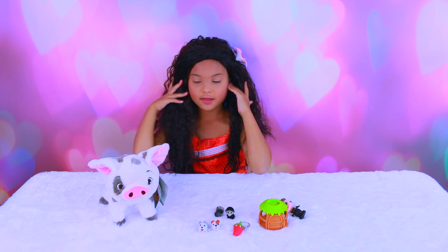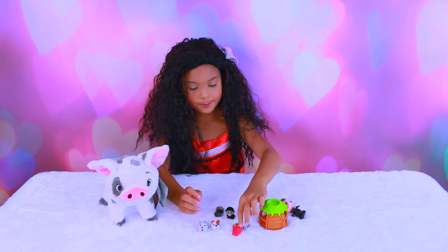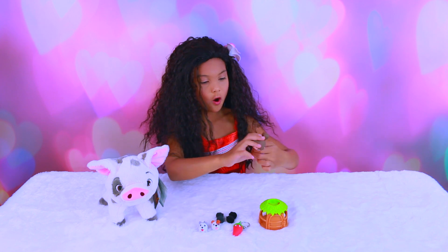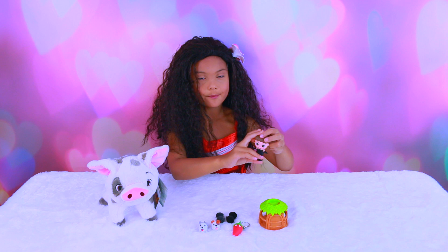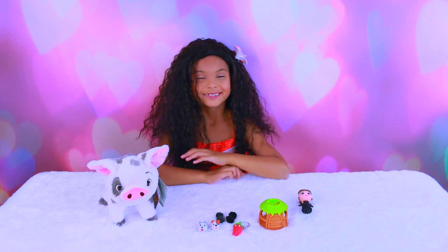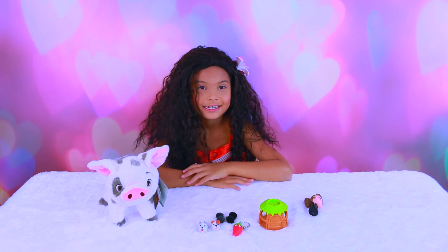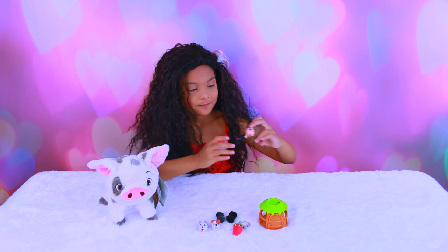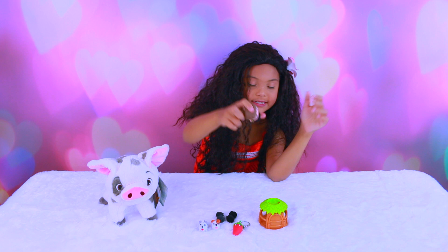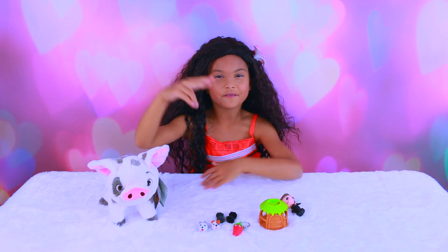Which one do you like — my pet Pua, the Chubby Puppies, my Yummy World, my Jungle in My Pocket, or my mystery mini Barbies from the 1960s? Which was your favorite? I hope you enjoy these videos — please comment, like, and subscribe! Bye!